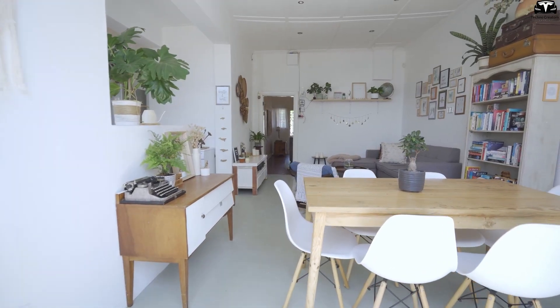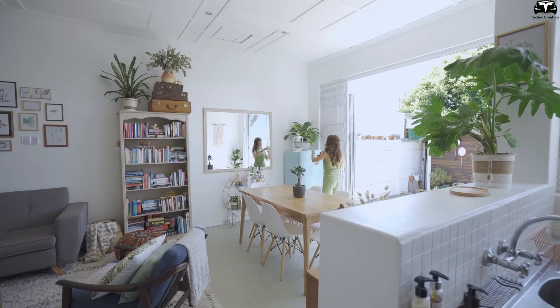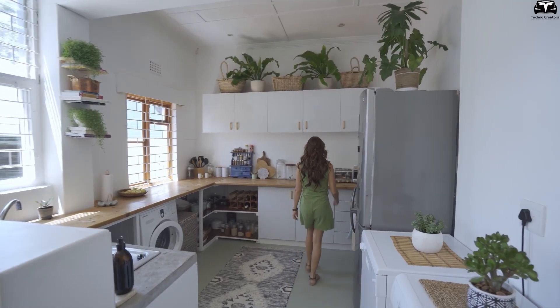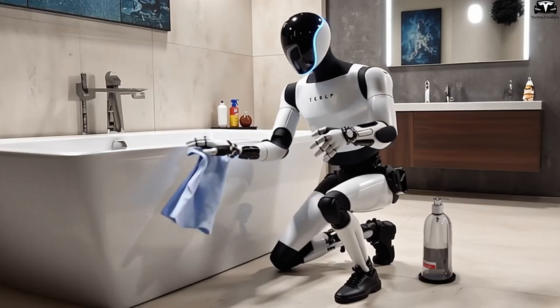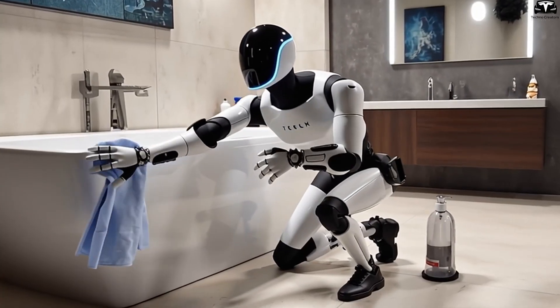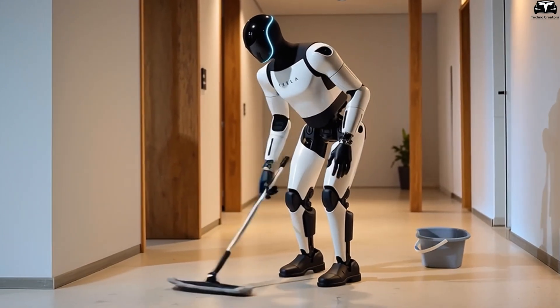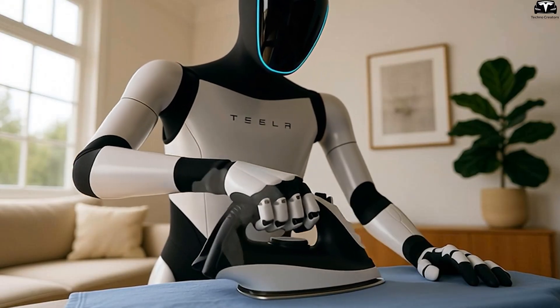After a few days of use, many owners reported a complete change in how they felt about their homes — not only cleaner, but also naturally organized, as if they had always been extremely tidy, even if they were originally messy. This change creates a positive psychological effect: a tidy environment reduces stress, boosts work efficiency, and brings a stronger sense of control over life. Optimus transforming a messy house into a tidy space in just a few days is not just a convenience feature — it is a leap in quality of life.